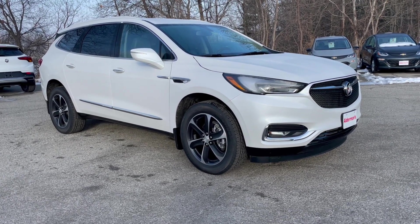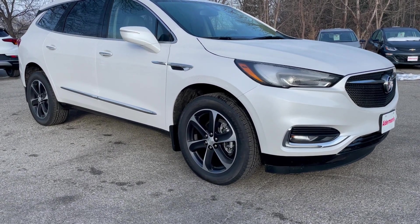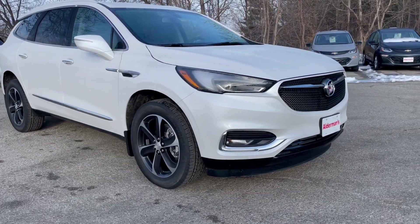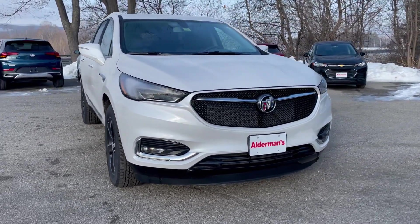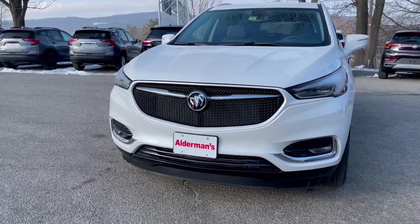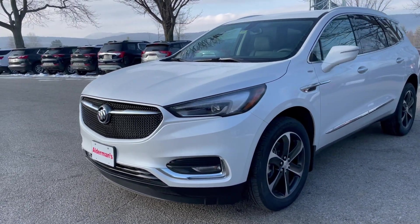The Sport Touring package gives you all sorts of additional features including those really elegant, sharp-looking 20-inch aluminum wheels. Coming around the front, we've got the Buick IntelliBeam headlamps, LED daytime running lights, and lower fog lights.